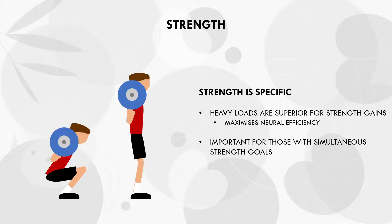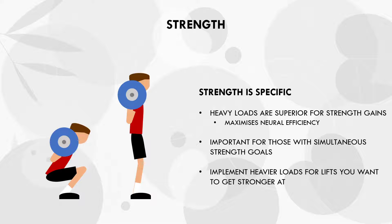So if you want to get stronger at a particular lift, it may be a good idea to perform one to two top sets with heavier loads and lower rep ranges. However, this should only be performed on the specific lifts that you want to get stronger at, not all lifts in a training program.